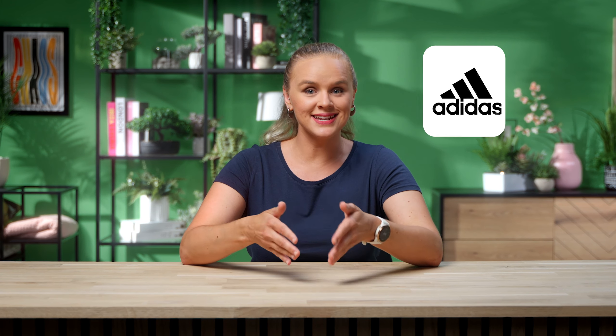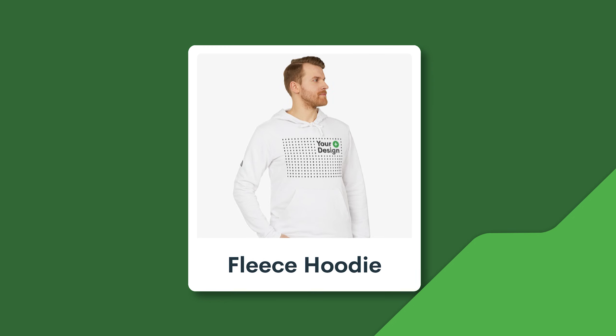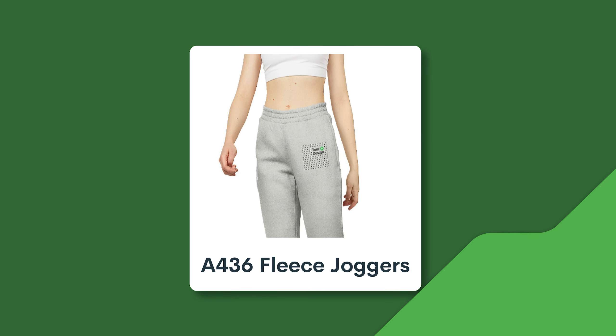Hey folks, Leah here, and I've got big news. Adidas just dropped on Printify, and we've got the product reviews you need to get selling. Introducing four new high-performance sportswear items ready for you to customize and sell. So let's find out what makes them special and how you can use them to boost your brand.